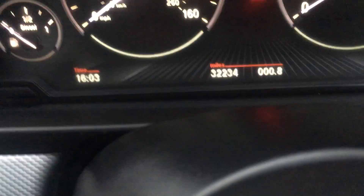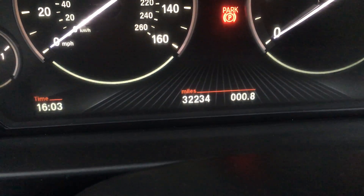As you can see, it's in immaculate condition and has been really well looked after by the previous owner. On the clock so far there's only 32,234 miles.